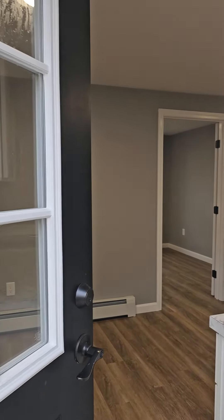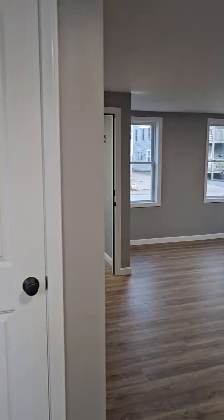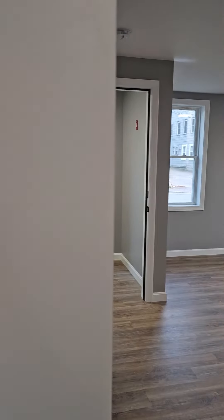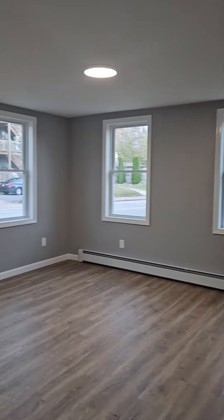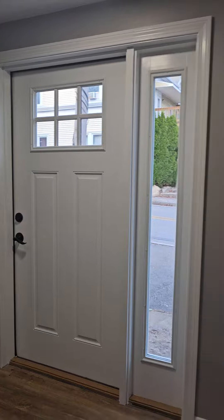Welcome to the front apartment, which is a two-bedroom apartment. This is a closet here, a pantry closet off of the kitchen. Your living room. This is your second egress leading out to the front of the house.